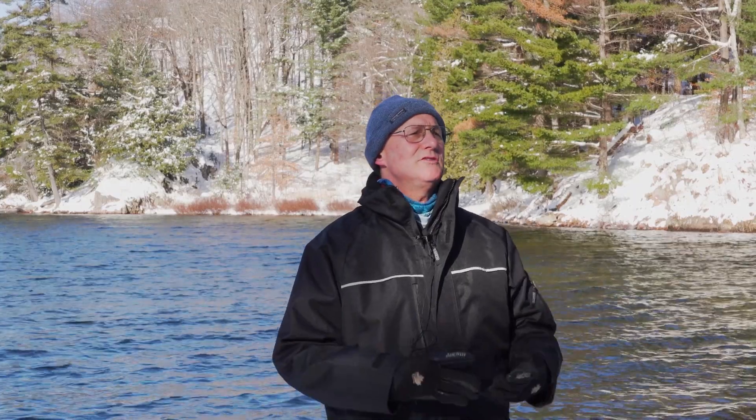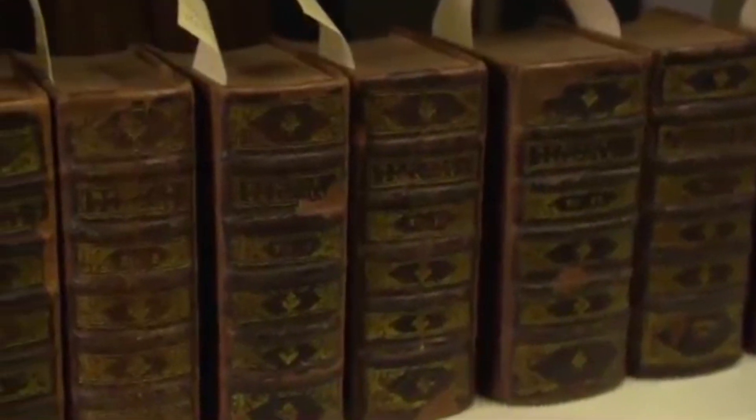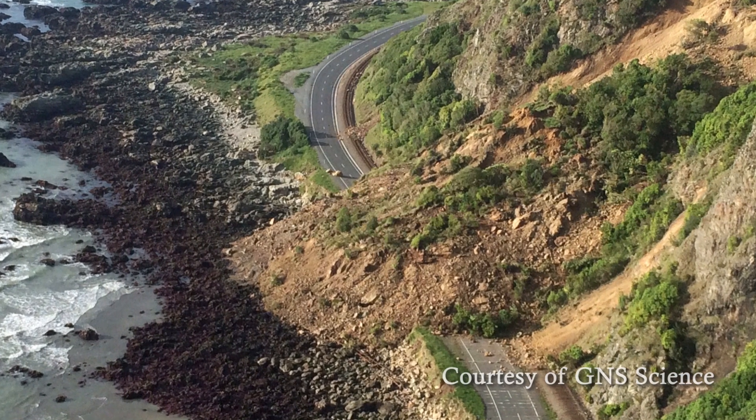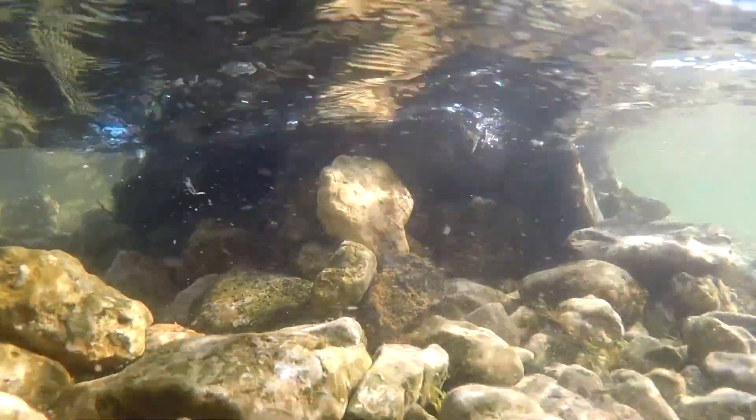To understand our earthquake hazard beyond historic records, which in Canada are relatively short, we have to look into the past. We do that by looking for geologic evidence of earthquakes. Shaking of the earth during an earthquake can trigger landslides on the surface, and it can trigger landslides in lakes — underwater landslides.